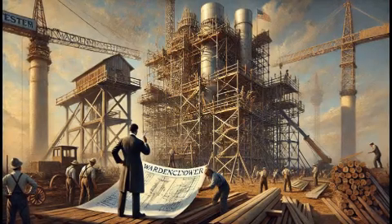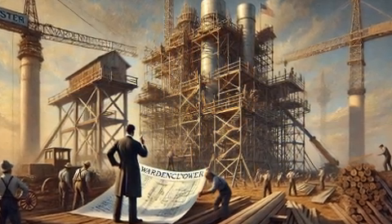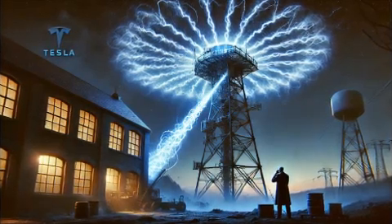When the Tesla coil operates, the capacitor in the primary circuit charges up and then discharges through a spark gap, sending a burst of energy into the primary coil. This creates a high-frequency current that generates a magnetic field.